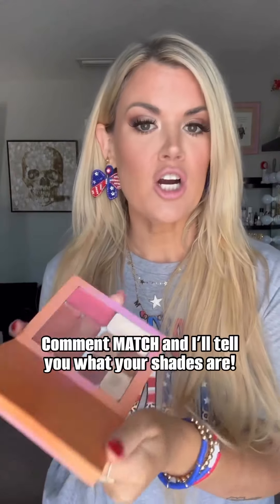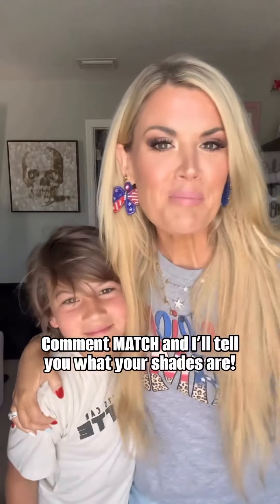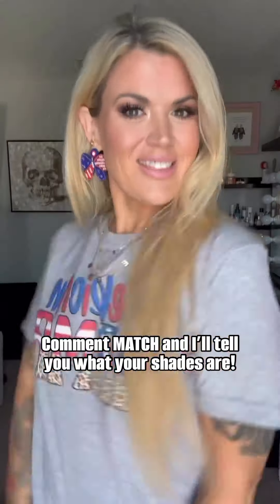Comment 'match' and I'll tell you what your shades are. I'll even recommend some eyeshadows. Then you just build a palette as big or as small as you want. So grab your new favorite makeup, your favorite brushes, your favorite people, and hit the road, sister, with confidence. Love you, bye.